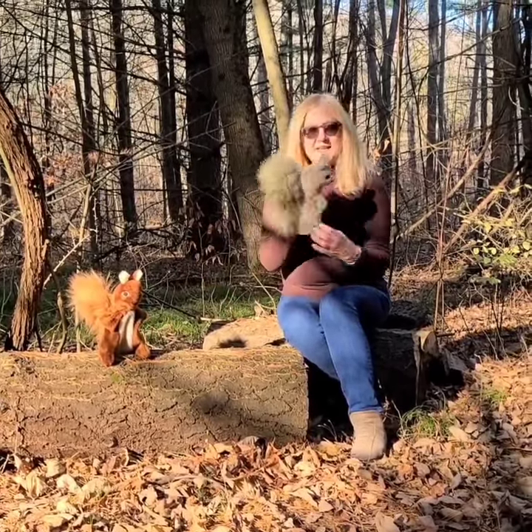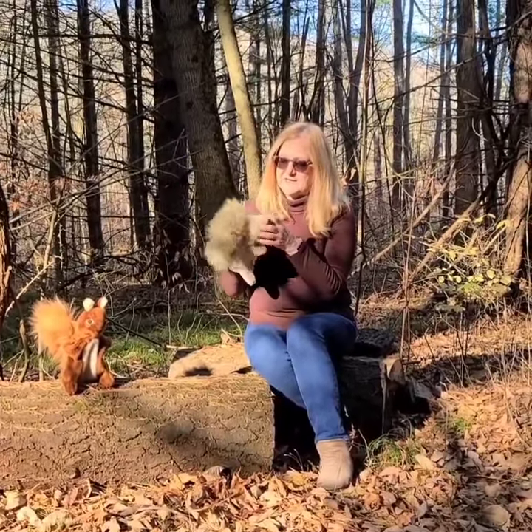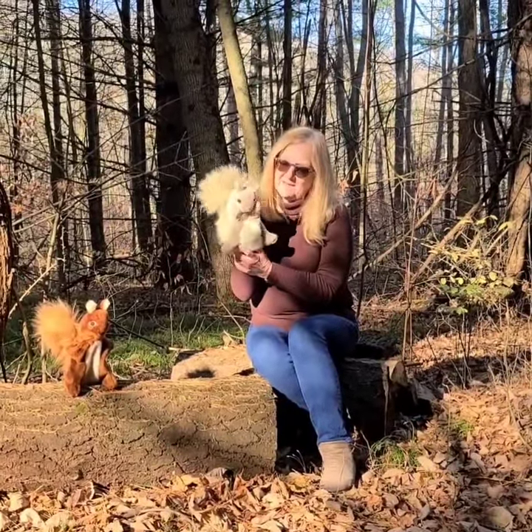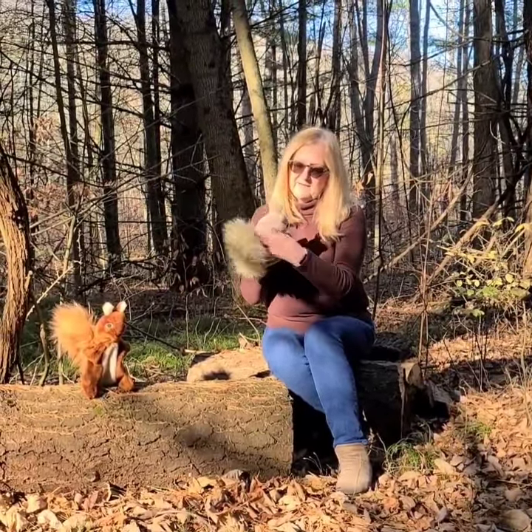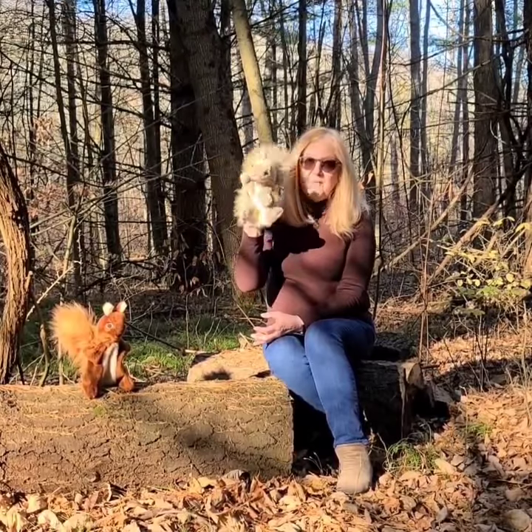They have this nice fluffy tail and you can put your fingers in like this and they can come to life. Cute little squirrels, or you can put it on like a glove and put five fingers in and do a lot more things.